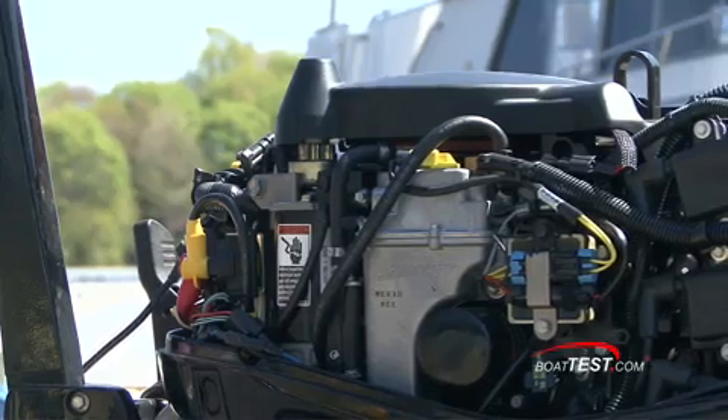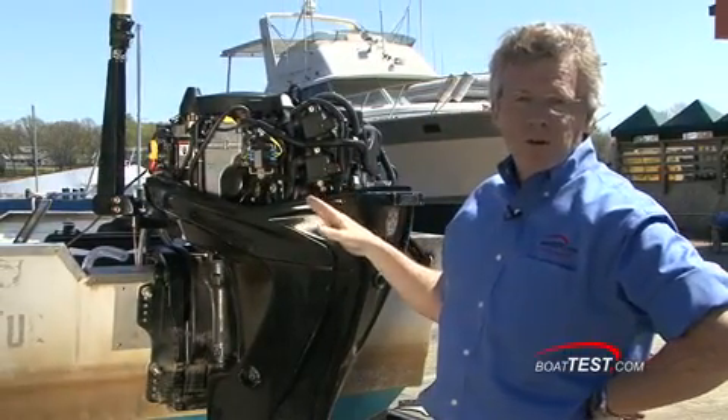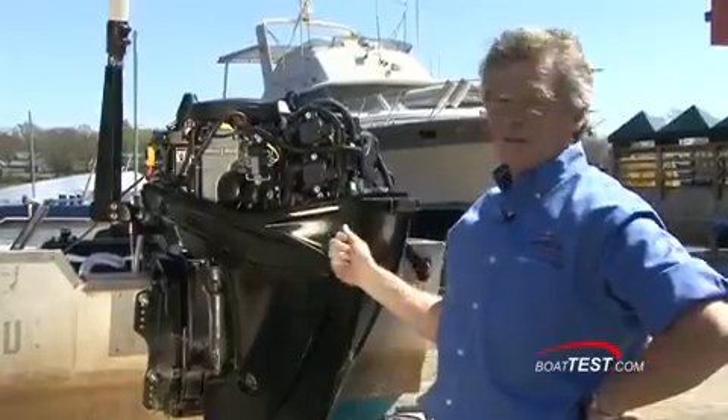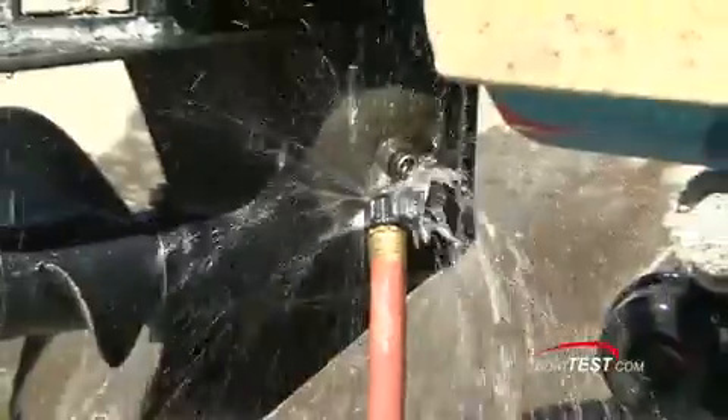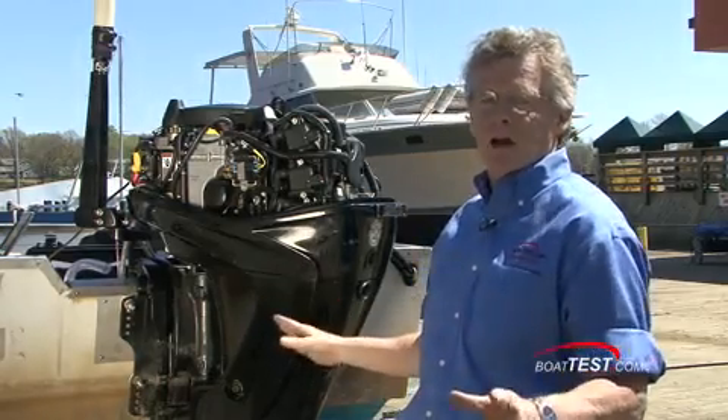We found a yard boat with a Mercury 40 EFI four-stroke, and it's got 400 hours on it. We're going to run it up, find out what the parameters are with its existing oil, then change it, and run it up again. We've got the hose connected to it, so we're not going to have anything on the water — no waves or anything like that affecting our parameters.